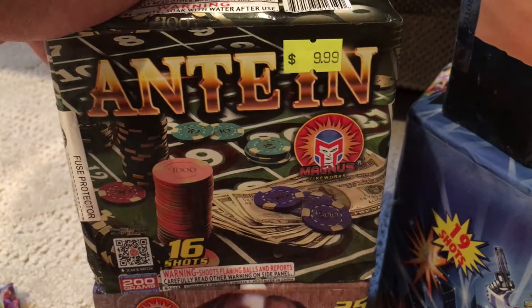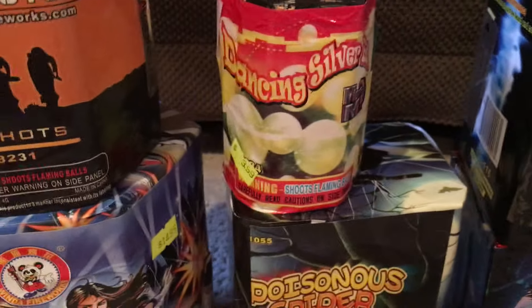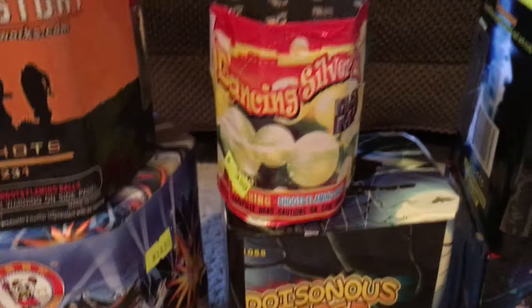Another 19 shot cake — we got Killer Cake here. This one by Winda. This is a classic. A lot of people have had this before. It is a really nice cake — 15 bucks for that one. I got one of these little Dancing Silver Balls, a tiny little cake, 7 shots. It just shoots up really bright silver comets — 4 bucks. I probably should have bought a few more of these because I'm probably going to buy like 10 and fuse them all together and make a really cool comet wall or something. These look pretty cool.